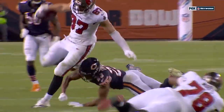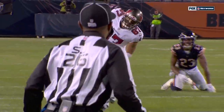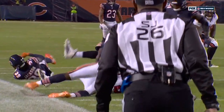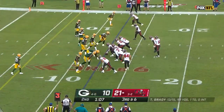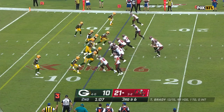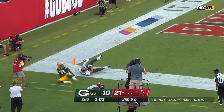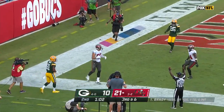Yeah, it was a good call by Byron Leftwich. You go play action and you're thinking they're going to take a shot, you turn and run, and then they've got the screen set up out there to Gronkowski. They give up a touchdown — that's a whole different feel going in at halftime. Brady lofts it to Gronkowski, and he's got it for the touchdown.